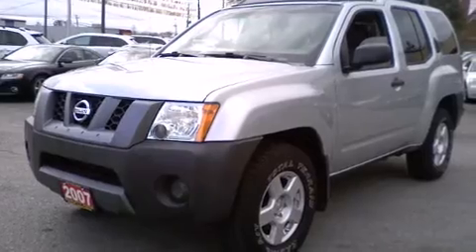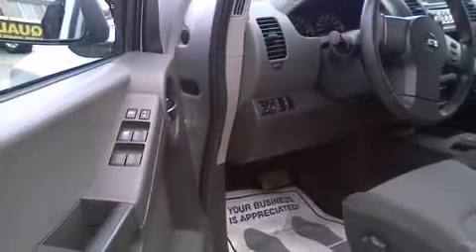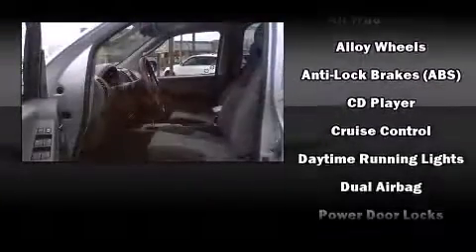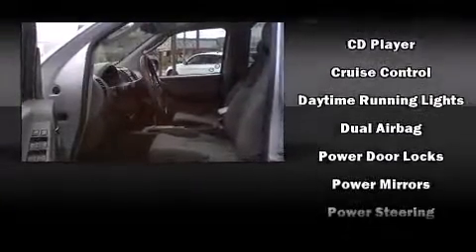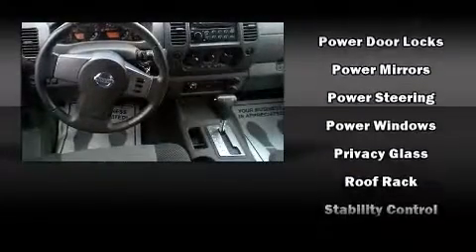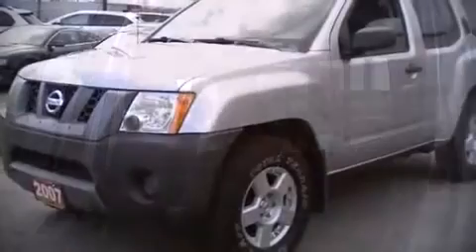Nissan also prioritized safety and security by including dual front-impact airbags with occupant-sensing airbag, traction control, anti-whiplash front head restraints, a panic alarm, and 4-wheel disc brakes with ABS. With electronic stability control supplementing mechanical systems, you'll maintain precise command of the roadway.